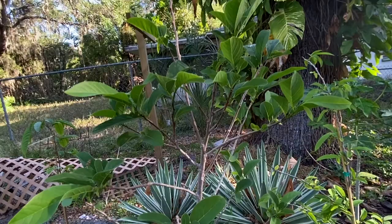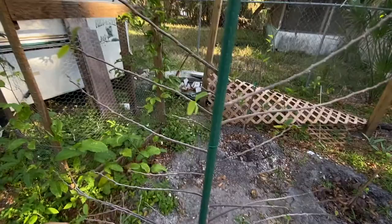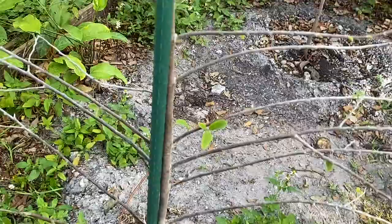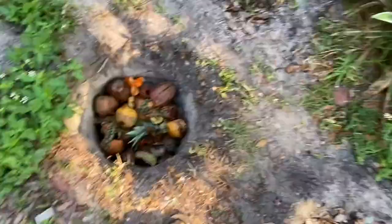These varieties are Vietnamese sugar apples, otherwise known as Nadai. And right over here, this is a Thai sugar apple. I plucked all the leaves — this one had a lot of old leaves, so I plucked them.